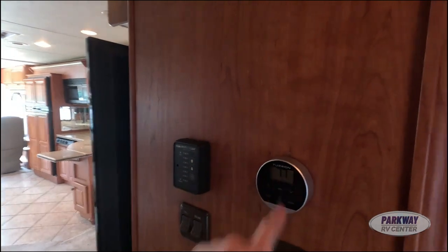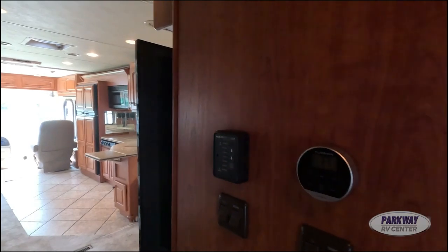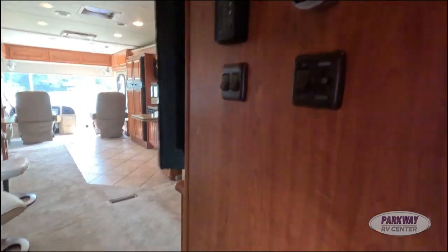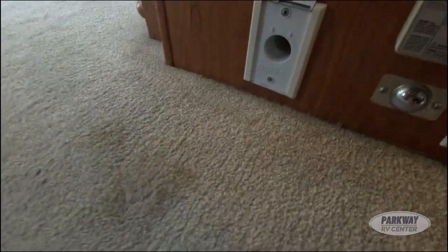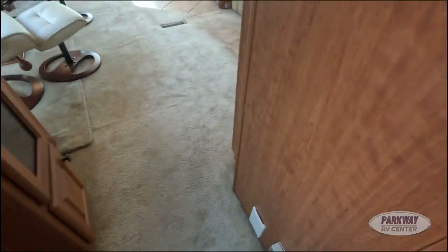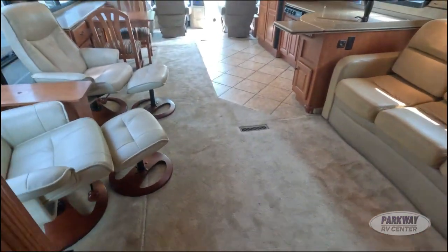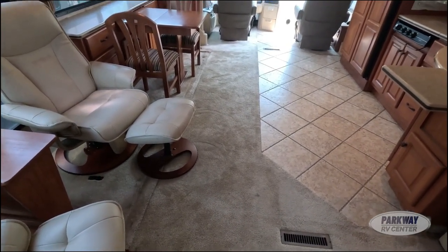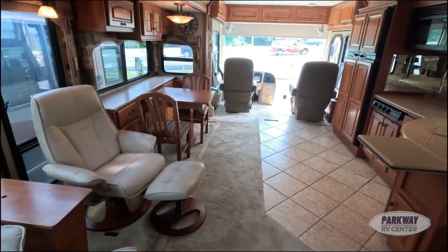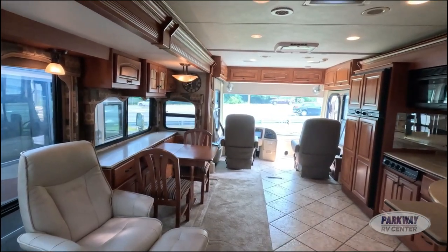We do have a Furion AC vent over here, as well as a fantastic central vacuum system. Here is the central AC unit — you just plug the vacuum right in there and you have your central vacuum to help with cleaning. That's always a huge benefit especially when you have a coach with this much carpet.